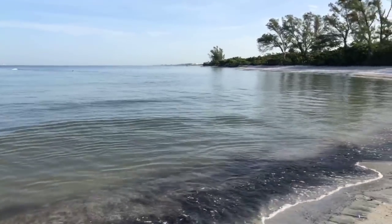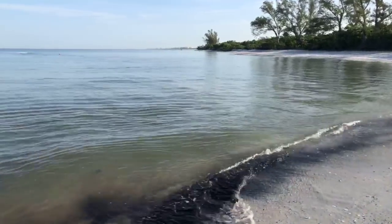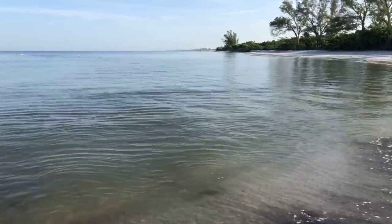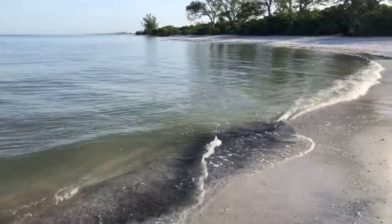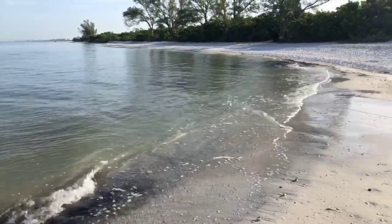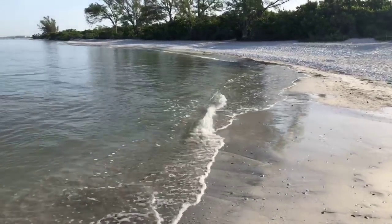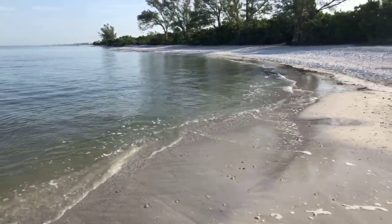The water has definitely cleaned up a little bit out here today — not nearly as bad as it was yesterday. Maybe it moved up or down the beach, you never know. And it has nothing to do with red tide or Lake Okeechobee — it's just dirty water because of the dredging up in Wiggins Pass.